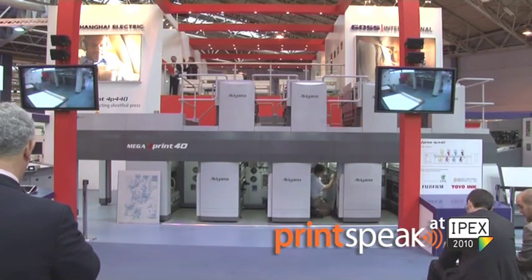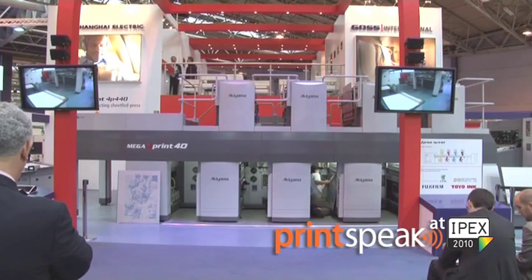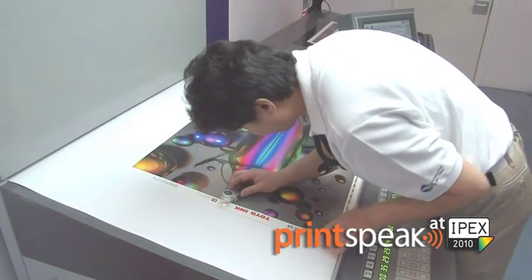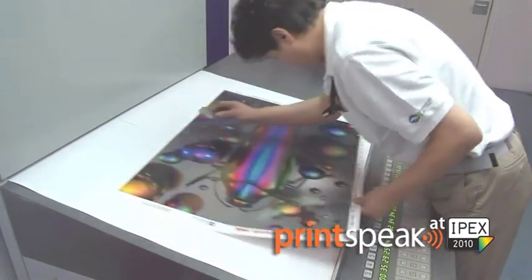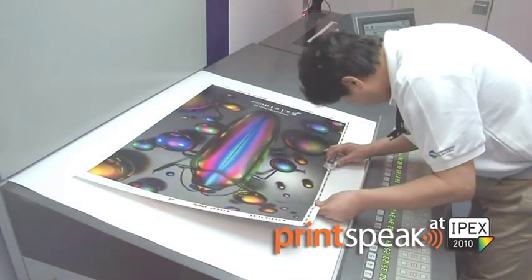Akiyama MegaJPrint has a unique cylinder configuration. Because of the cylinder configuration, top and bottom are printed alternatively without tensioning the paper. So a lot of printing problems such as dot distortion and marking can be avoided.